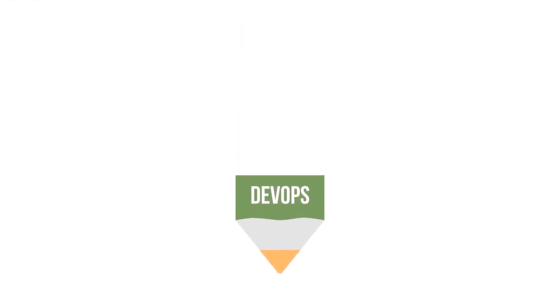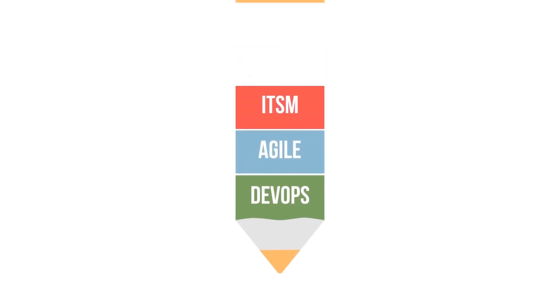You will also learn the differences between DevOps and other methodologies, like Agile, ITSM, and Lean.